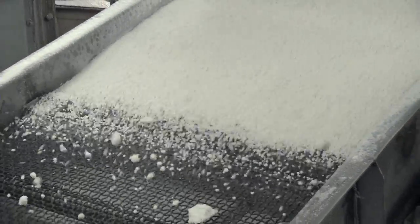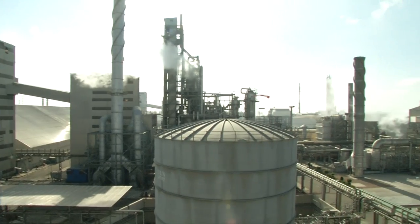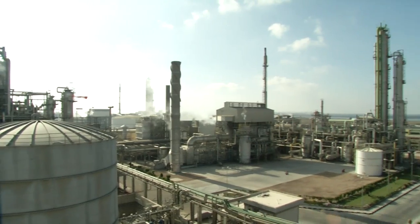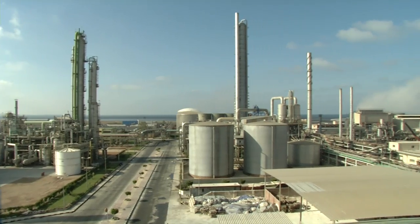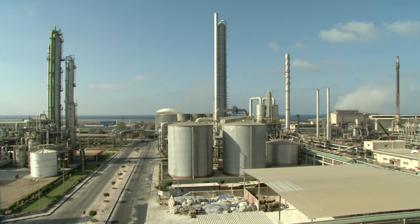Far from it. Every day, 2,400 metric tons of ammonium nitrate fertilizer leave the factory. We're in Aboukir, near Alexandria in Egypt. Altogether, Ouda has built four fertilizer plants here in the last few decades. One of them, Aboukir II, produces the ammonium nitrate using one of the largest single-train nitric acid plants in the world.